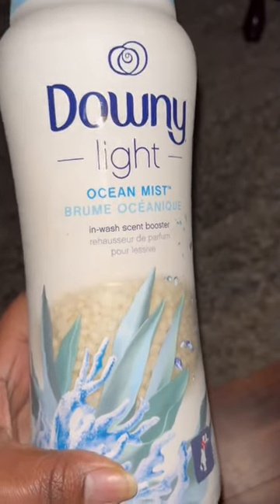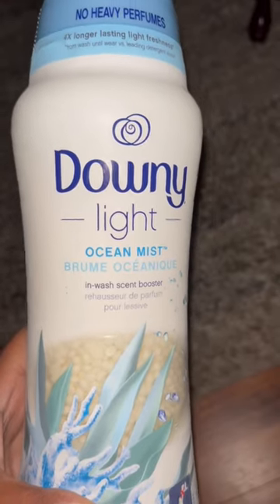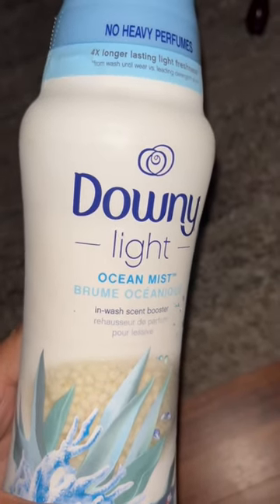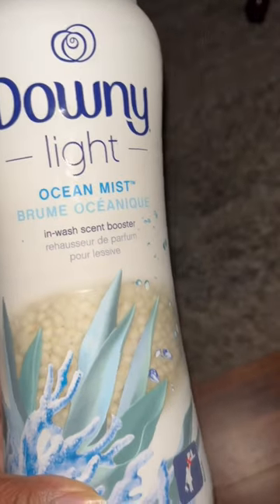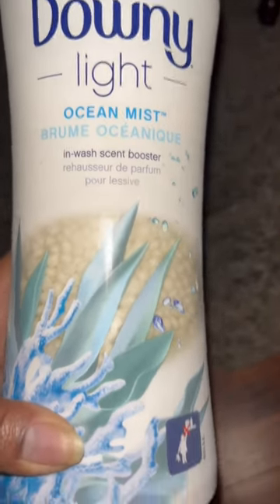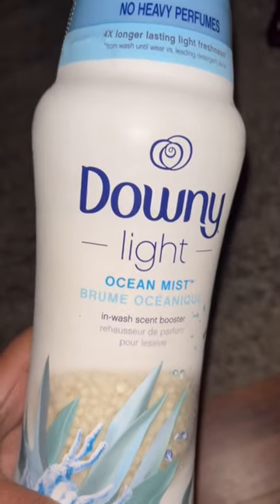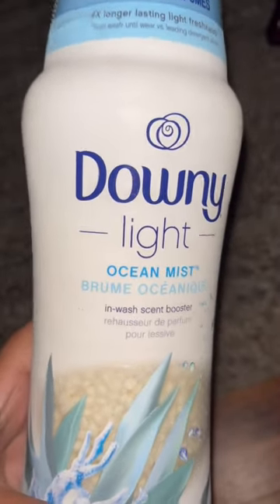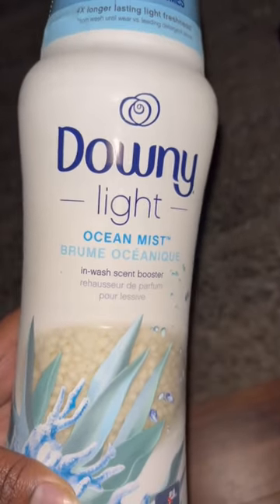Y'all, watch Squeaky Clean Life cleaning videos — she always uses this so it smells really good. Have you guys tried it? It says no heavy perfumes — Downy Light Ocean Mist in-wash scent booster. It was $12.99 for a 20-ounce at Target. It smells really good, like she said. Can't wait to put it in my laundry this weekend, so let me know if you guys have tried this scent.